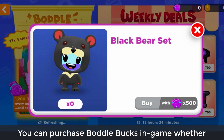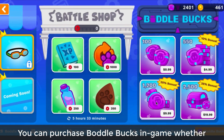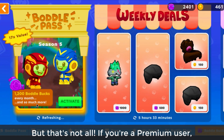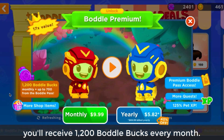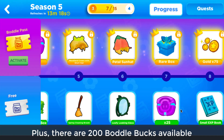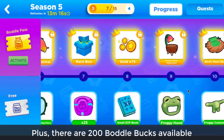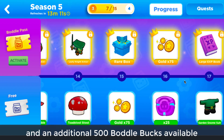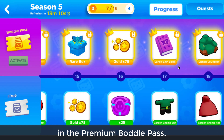You can purchase Boddle Bucks in-game, whether you're playing Boddle on the web or on a mobile device. But that's not all — if you're a premium user, you'll receive 1,200 Boddle Bucks every month. Plus, there are 200 Boddle Bucks available to earn in the Boddle Pass, and an additional 500 Boddle Bucks available in the Premium Boddle Pass.